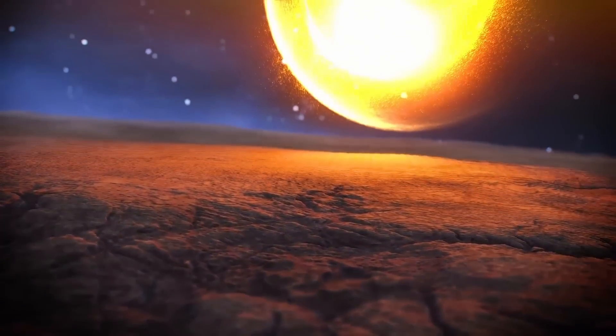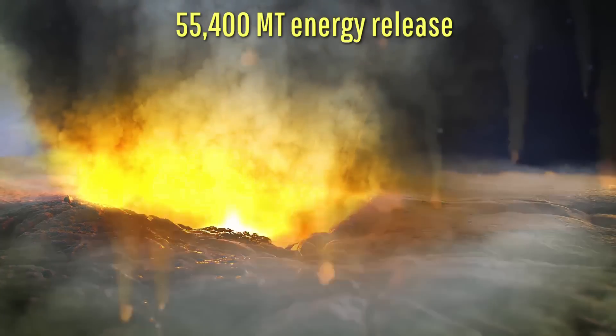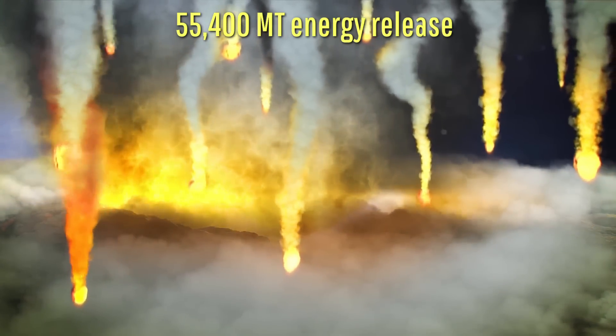Then, 14 seconds later, it impacted the surface, generating a tremendous explosion equivalent in energy to the detonation of 55.4 billion tons of TNT.